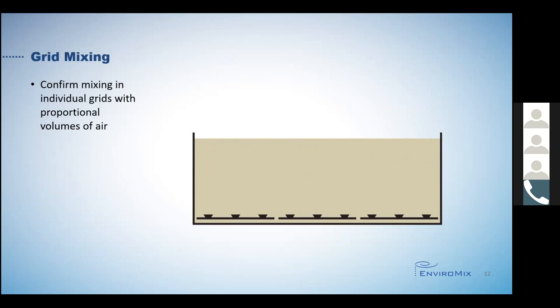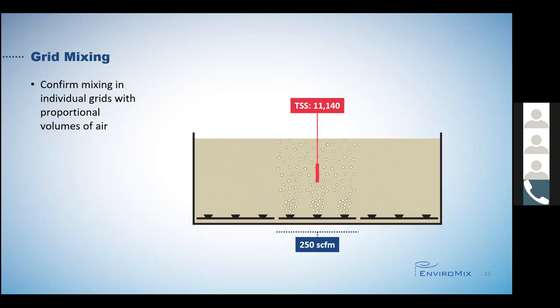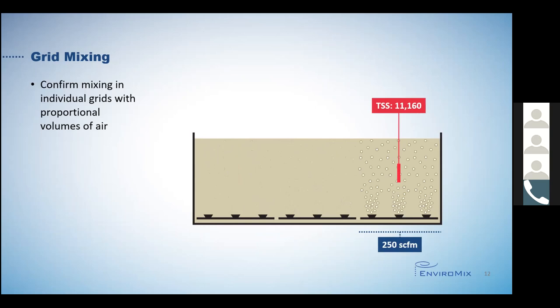Next, we implemented the patent pending pattern of Kameks cyclic mixing. Notice that this tank has three individual grids. We are delivering only a fraction of the air volume to each grid — in this case, 250 SCFM, which is the equivalent of 30s per K for just the volume of the tank that this grid occupies. The cycling pattern of the Kameks operation sends air sequentially to each grid. We completed a mixing performance test for each of the grids to confirm they completely mix the corresponding tank volume. Each of the mean TSS values are still within 5% of the original full floor tank coverage mixing test, which is perfect.